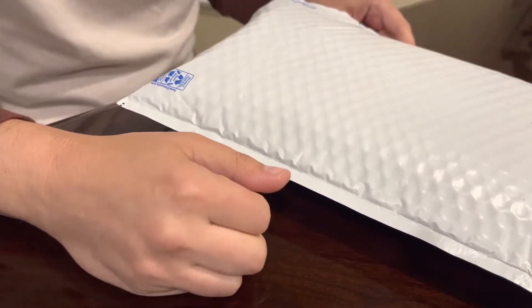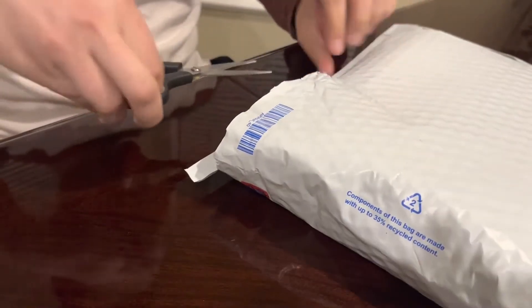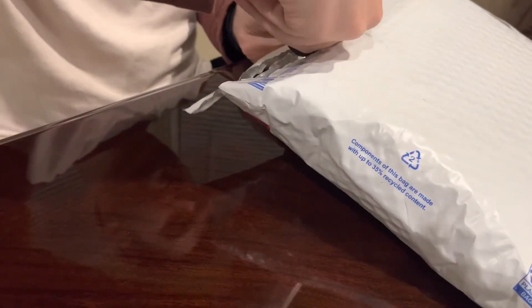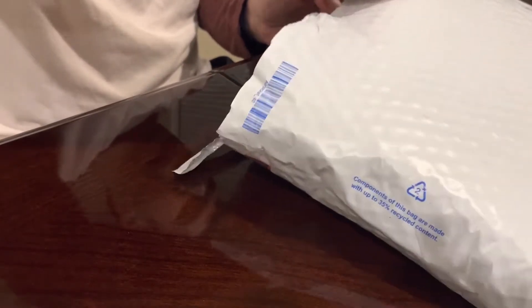Welcome back, YouTube. It's been a while since I posted my last video, and now this time around, I am doing something totally different. As you can see, I am unpacking something, which is going to actually be two packs of 1986 Fleer basketball cards.